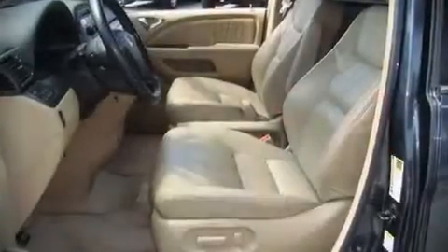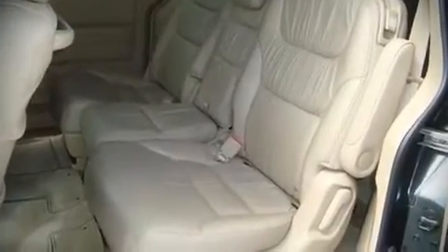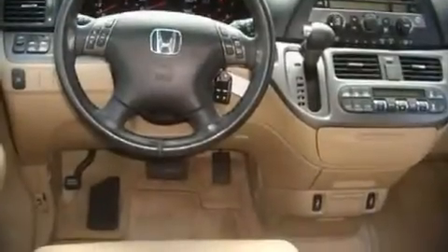Top features include remote keyless entry, heated seats, a split folding rear seat, power door mirrors and heated door mirrors, and power windows.